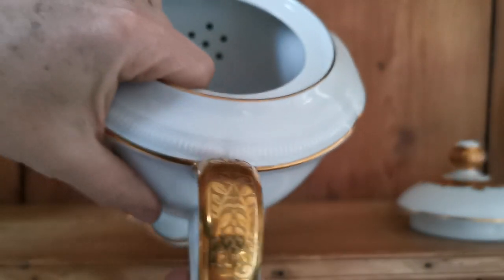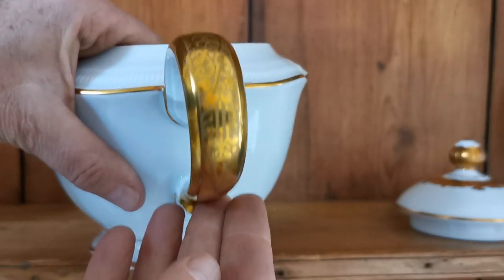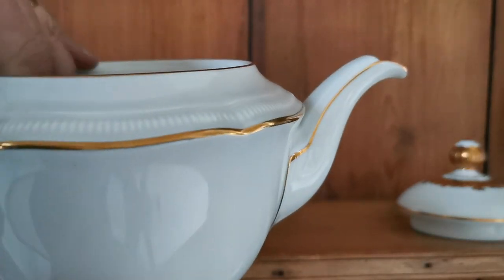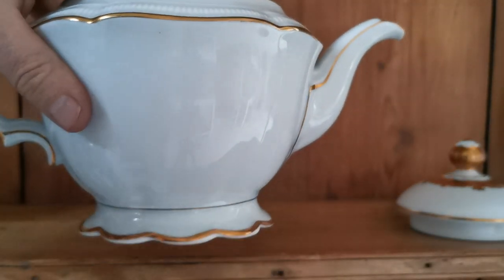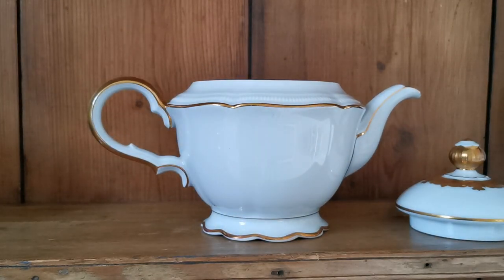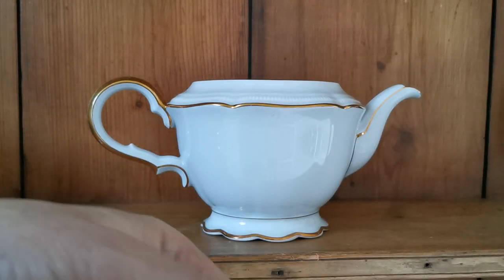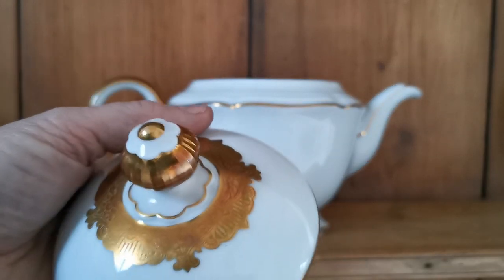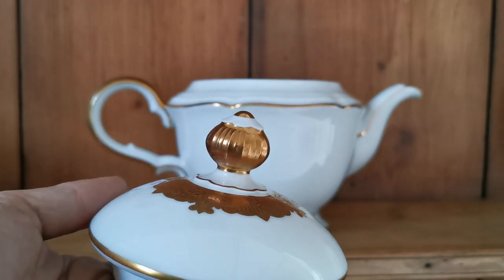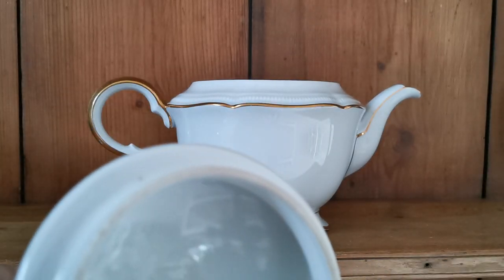The detailing on this is absolutely fantastic — just look at the handle pattern embedded into the gilt, the ribbing around the neck of the teapot, the beautiful scalloped foot. It's a heavy and big piece of porcelain, and the detailing again on the lid — the gilt around this handle — is absolutely beautiful and in mint condition.